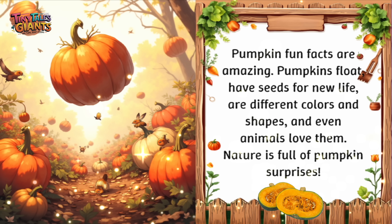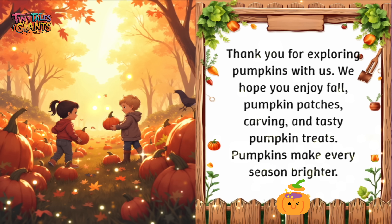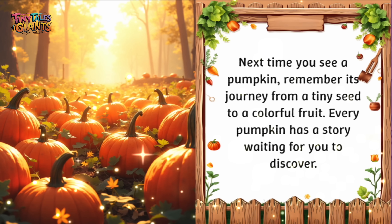Pumpkin fun facts are amazing: pumpkins float, have seeds for new life, come in different colors and shapes, and even animals love them. Nature is full of pumpkin surprises. Thank you for exploring pumpkins with us. We hope you enjoy fall pumpkin patches, carving, and tasty pumpkin treats. Pumpkins make every season brighter. Next time you see a pumpkin, remember its journey from a tiny seed to a colorful fruit. Every pumpkin has a story waiting for you to discover.